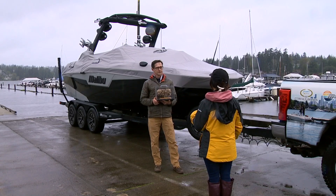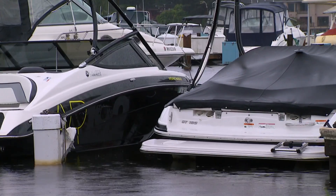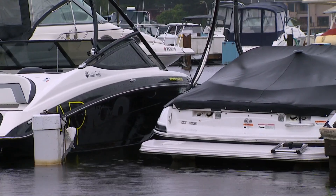The steps they ask boaters to take are already part of George Harris' routine. Great maintenance for a boat is keeping it clean, keeping it dry — a must to protect personal property and public waters.